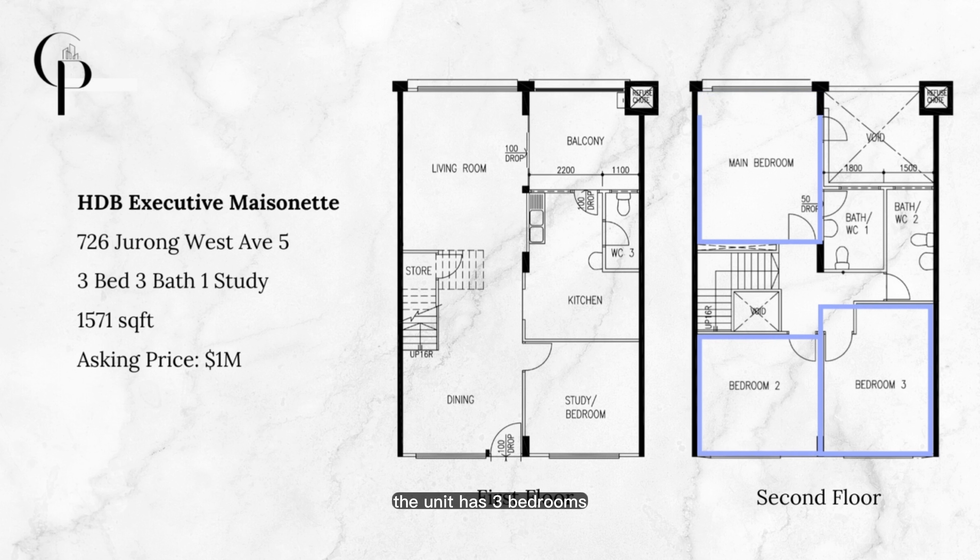Let us show you an executive maisonette in Jurong West that has been well taken care of by the owners and is in pristine condition.